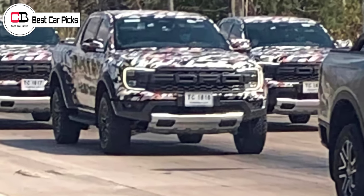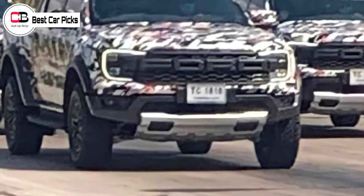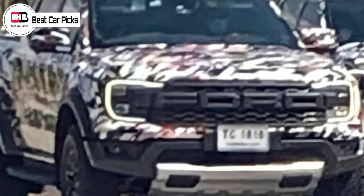Hello guys and welcome back to Best Car Picks. The 2022 Ford Ranger Raptor Super Ute has been spotted testing on the streets of Thailand, where examples destined for Australia are manufactured.